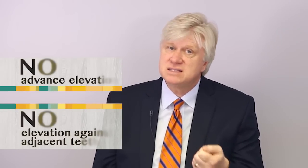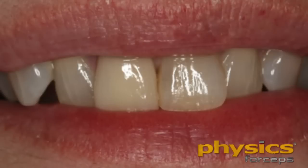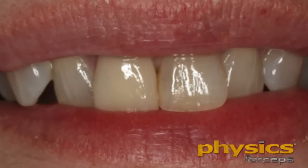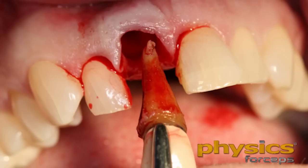More importantly, we have good facial bone. We maintain the interseptal bone, and in this situation we will be able to maintain the interdental papilla. This instrument is outstanding also if you have veneers on the adjacent teeth. Many of us have tried to luxate a tooth around existing crowns or veneers and you can easily break porcelain. You won't do that with this technique because there's no pressure being placed on the adjacent teeth or the adjacent porcelain at all.